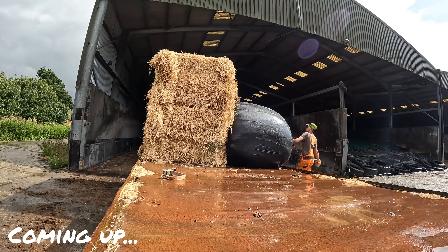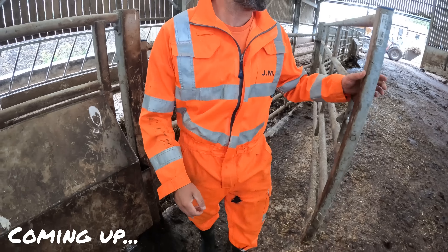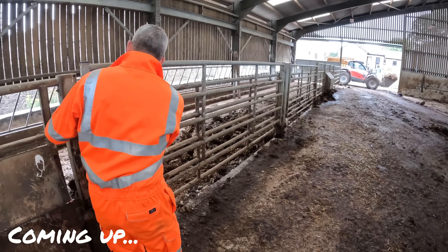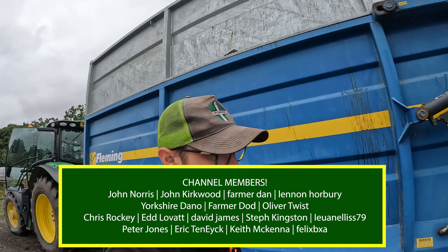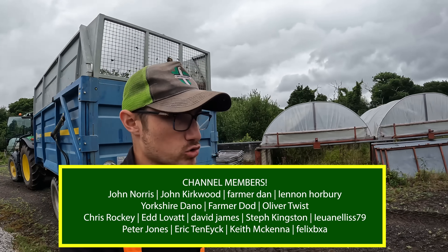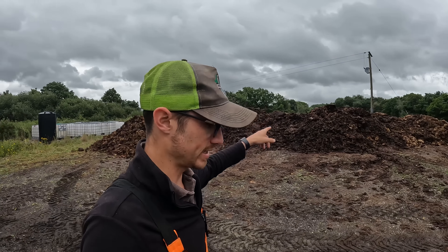Good morning! Back on the old dung today - good old Fleming trailer. We're going to finish bringing down the dung from the shed onto this pile here, which you would have seen in the last video. If you didn't watch it, go and watch it. Thank you for all the new subscribers - remember subscribing is free. I want to beat Crawford to 20,000, so go and hit the subscribe button and give the video a like whilst you're there.